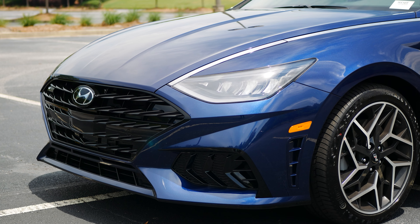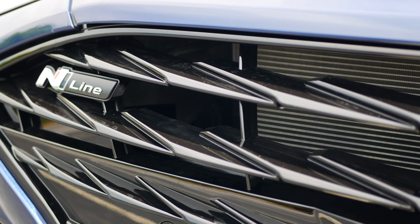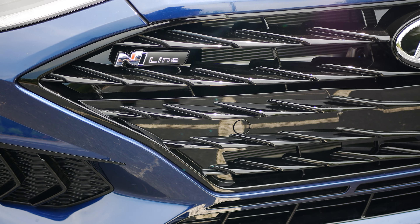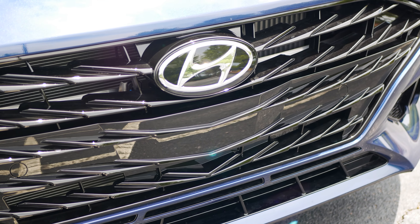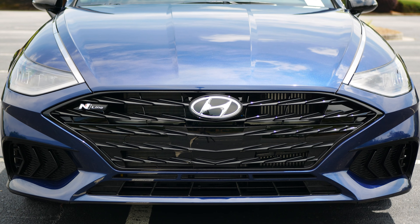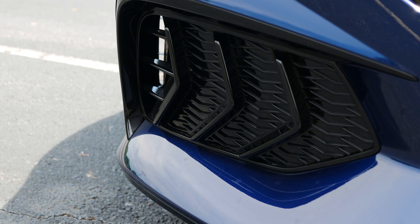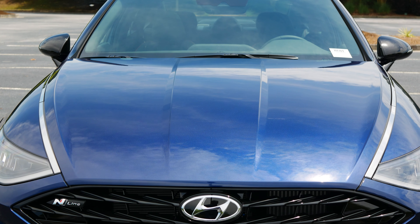The front end is more aggressive with the cascading style grille. This newest generation Sonata never suffered from a lack of styling and it does border on being over-styled, but with the addition of the blacked-out wide grille and air intakes, all the creases and body lines seem to work better with this N Line trim than they do with the rest of the lineup. The LED headlights remain the same, with the hidden LED running lights stretching into the chrome trim. The lower section of the grille has three openings for air and a larger opening at the bottom, finished in gloss black. At each corner of the bumper are functional air curtains with V-shaped accents. The hood is long and slopes into the grille, with more aggressive creases down the center.